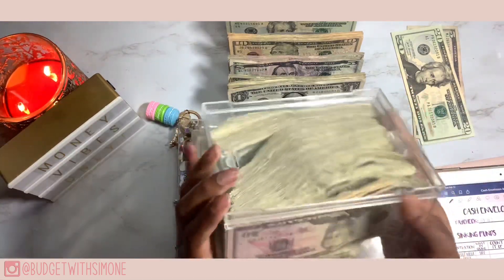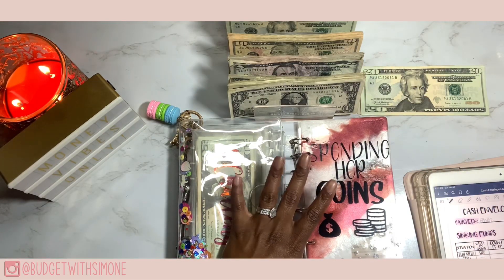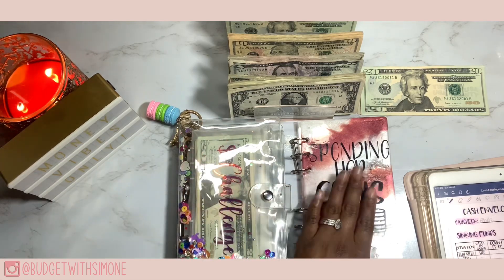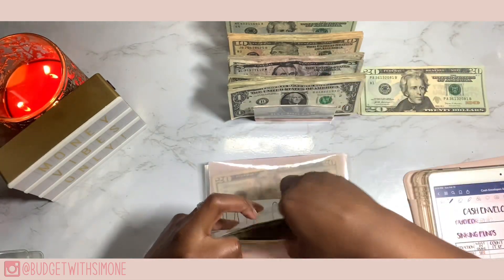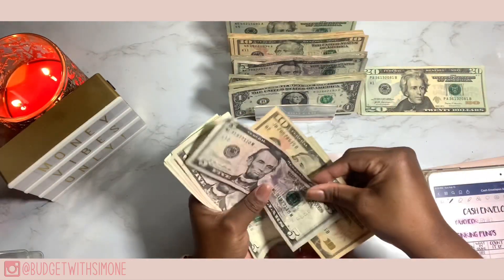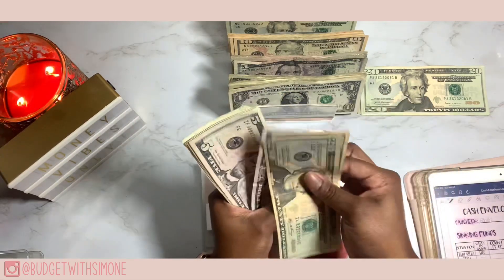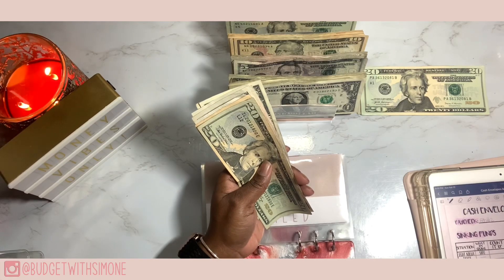We are stuffing all my binders today — stuffing 600 dollars — so we might as well get started with my resin binder. Foiled is getting 15 dollars: 10 and a 5. Foiled now has 15 dollars.